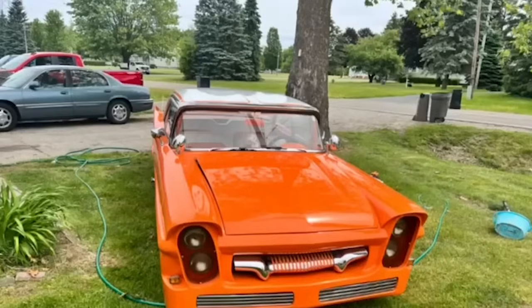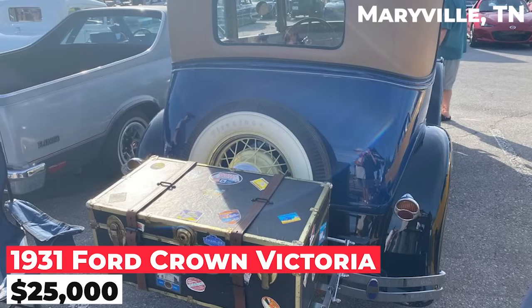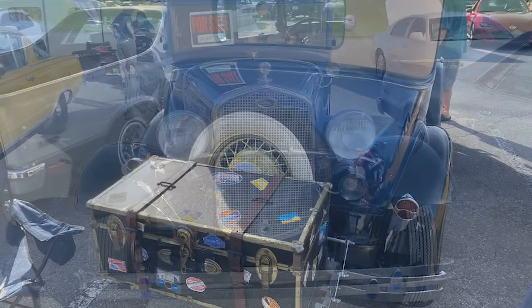The 1931 Ford Crown Victoria is listed for $25,000. This car has undergone a 12-volt conversion and everything is either new or rebuilt.